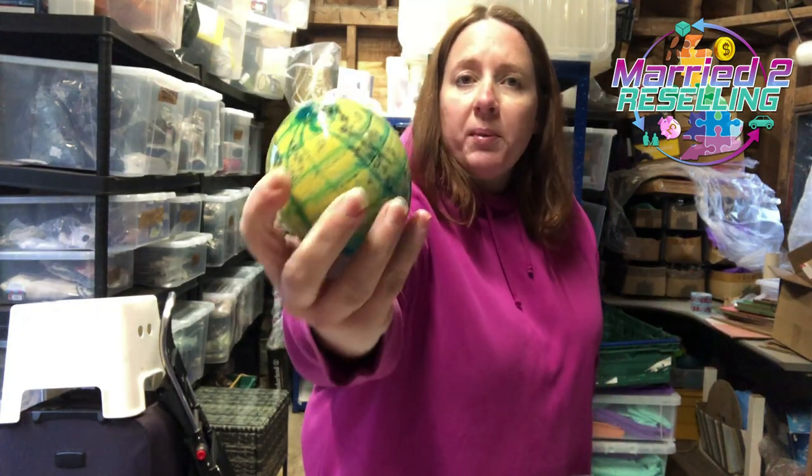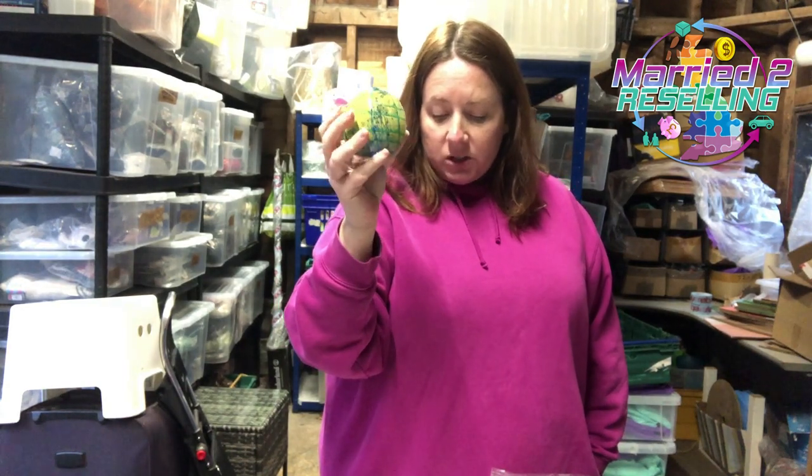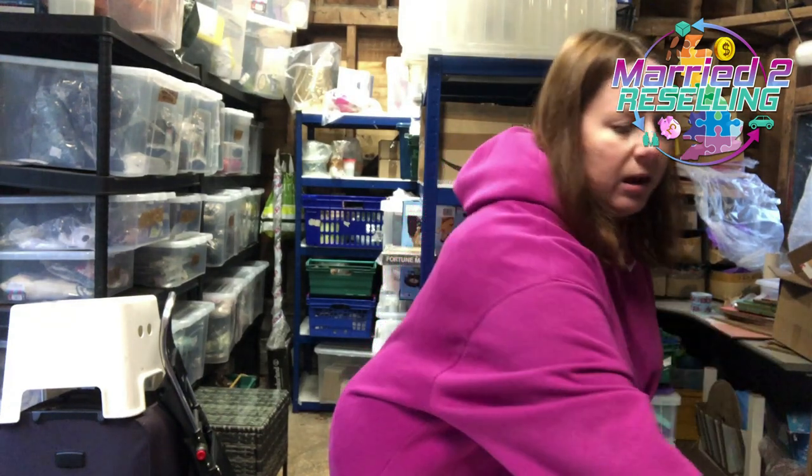Also sold this paperweight on Etsy — it's an old one, cost £2.87, sold for £8.79. No particular brand.